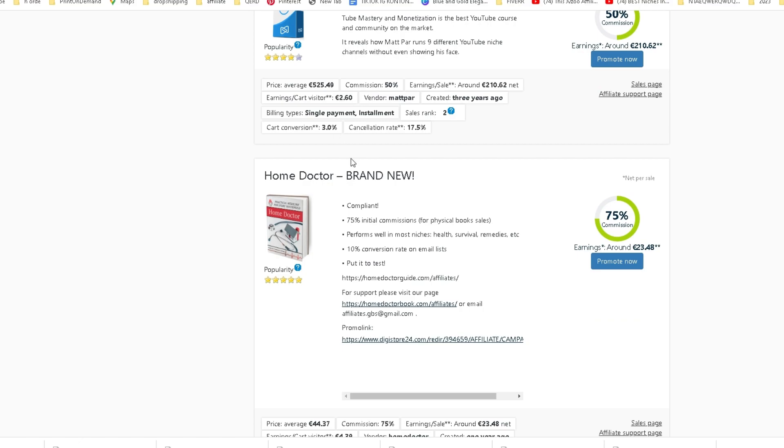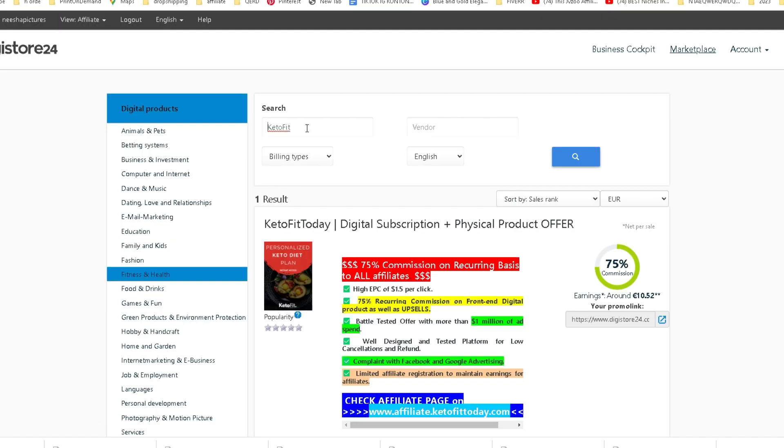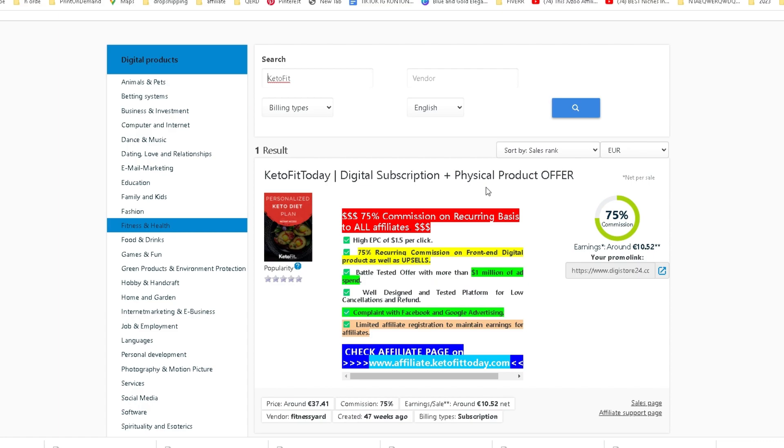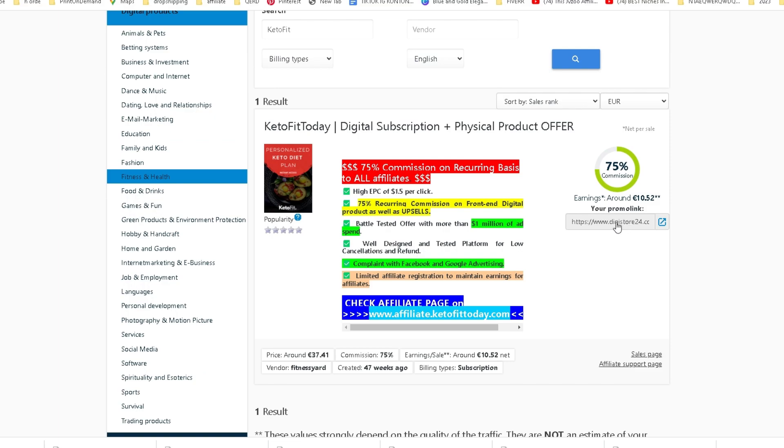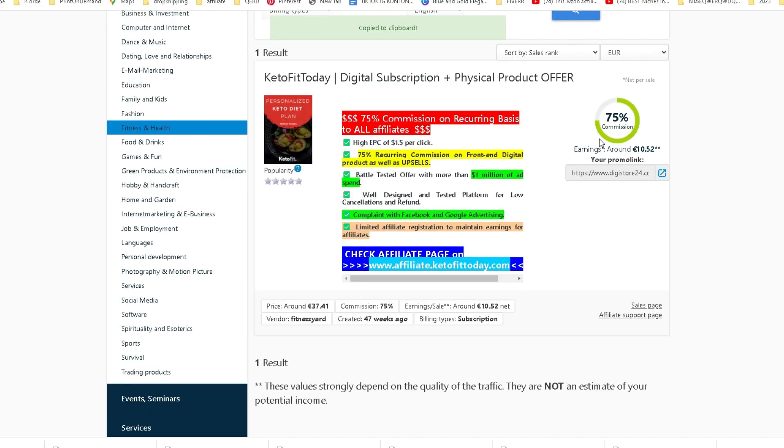This means that you can really target people for your offer very specifically and not so generic, so it can really fit their needs and offer them something they want or need. For this tutorial I will be picking a keto product to promote, as it is something that people are actively looking for, as I will show you on another website later on. So I am going to pick this product right here to promote and get my link.